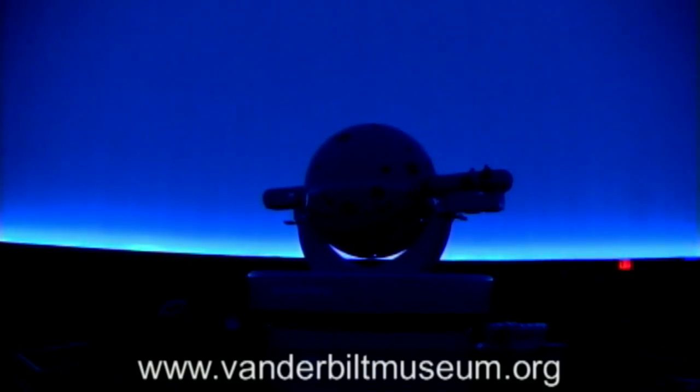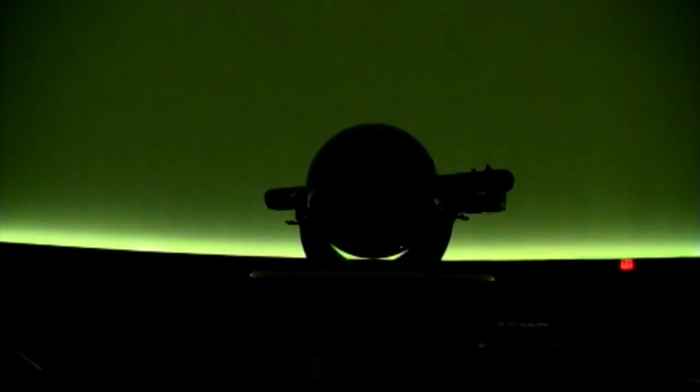The planetarium is still undergoing renovations and is scheduled to reopen in March. For more information, you can check out vanderbiltmuseum.org. Chris Colora reporting, Long Island Online News.